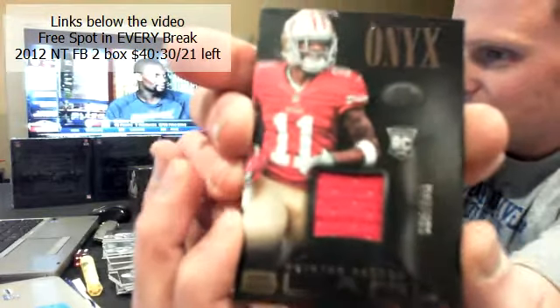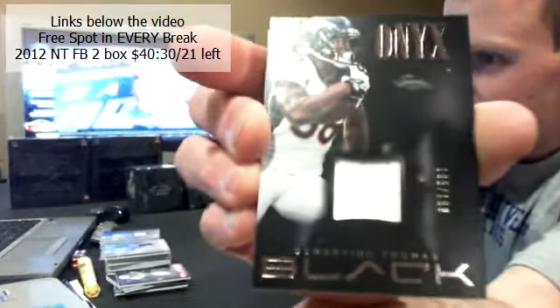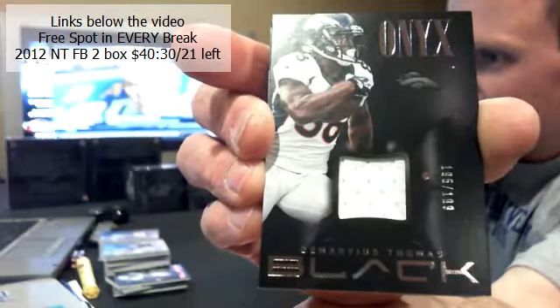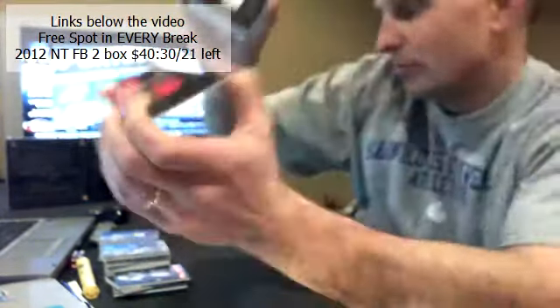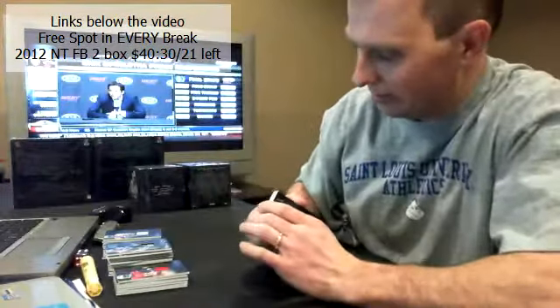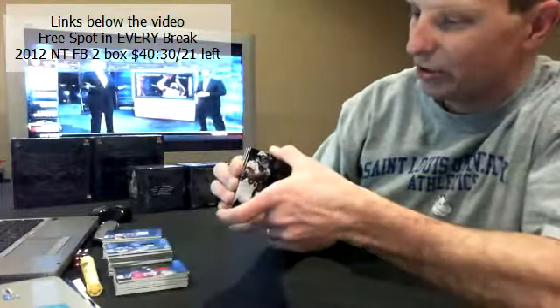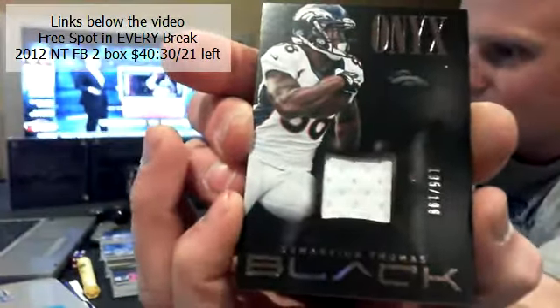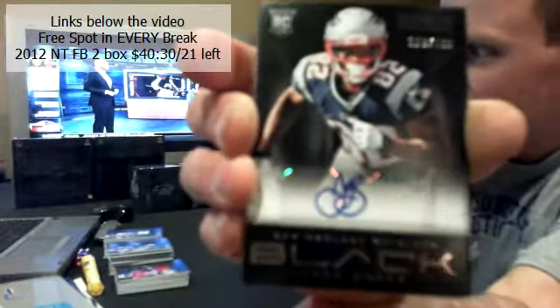And the next hit. For the Broncos — DeMarcus Thomas jersey, 195 out of 199. I'm a Colts fan, that's who I PC, but I collect the Bengals cause my kids are into them, building a little collection for them.